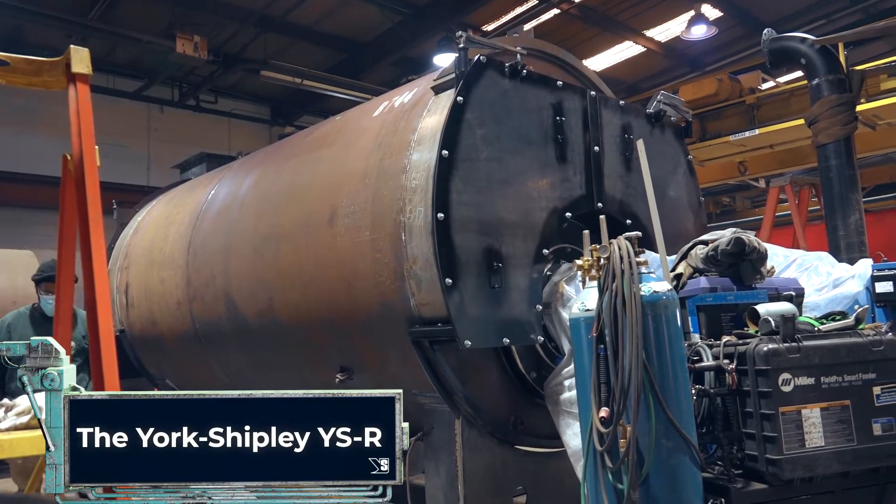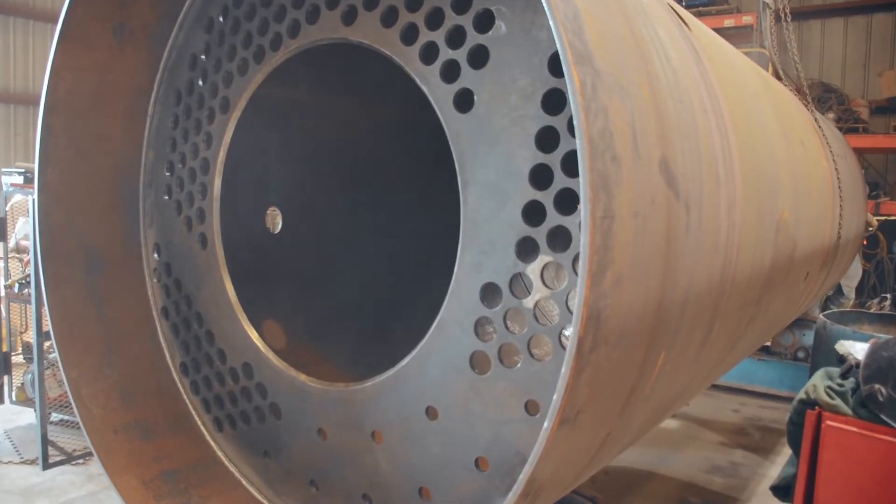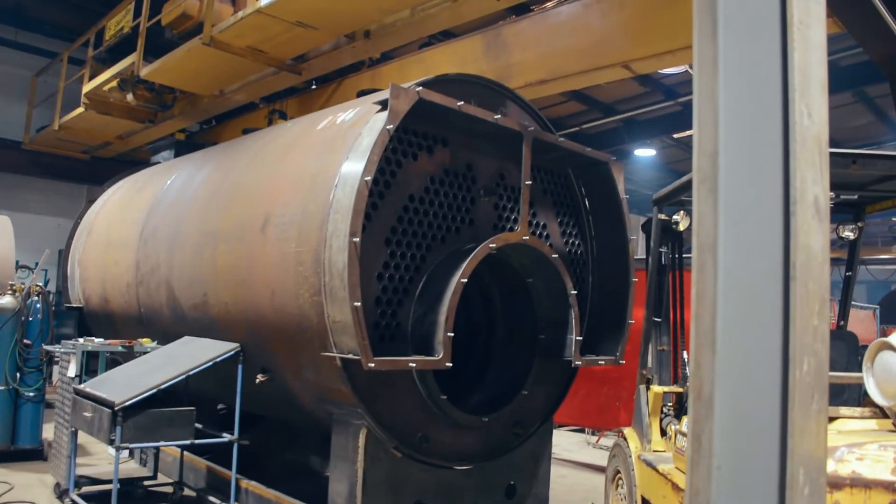The York Shipley YSR combines high capacity with a smaller footprint. This fire tube boiler is capable of steam outputs up to 300 psi and capacities from 350 horsepower up to 1,000 horsepower.